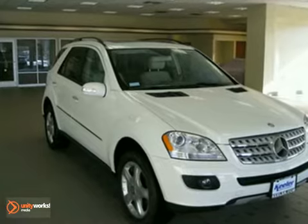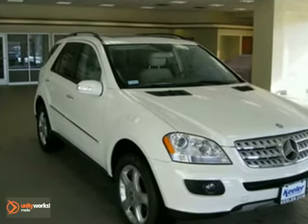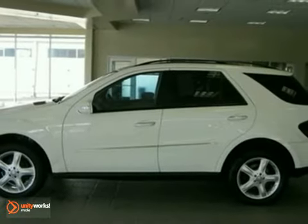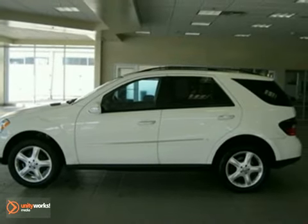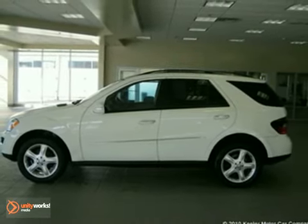As with all of our vehicles, it's Carpac certified. For more information, please call us at 800-474-4197. The Mercedes-Benz Center at Keillor Motor Car Company looks forward to assisting you with your vehicle purchase.